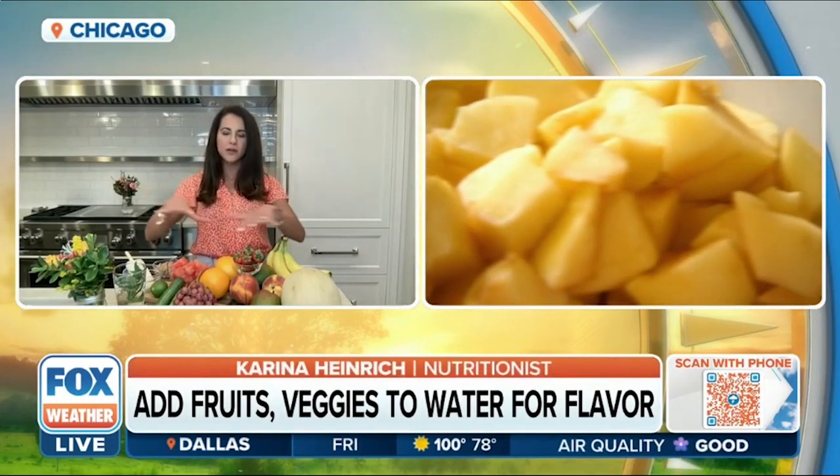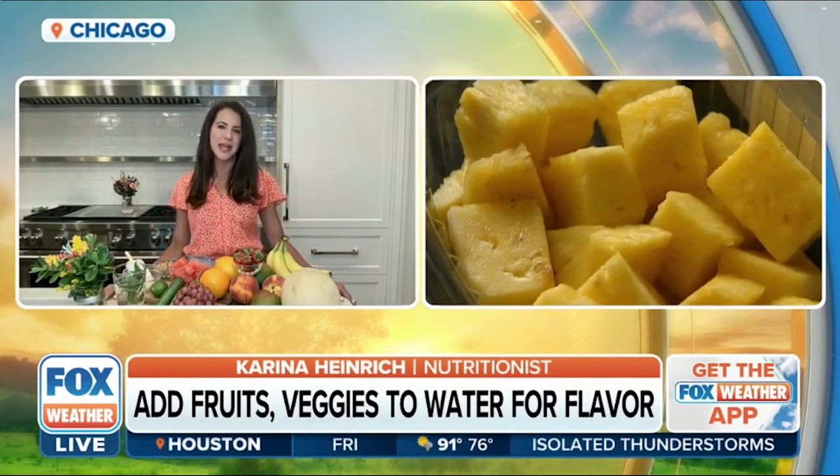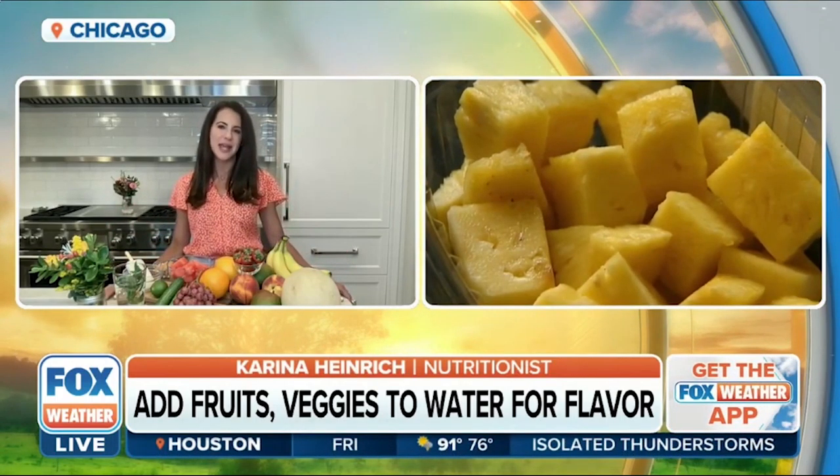What should we avoid? What foods should we not eat that might steal some moisture from us? Anything that's really salty. Even if you're eating nuts and seeds, which are so healthy, opt for the raw and unsalted versions. If you're eating things really high in sodium, check those labels. You're going to want to up your water intake, especially during barbecue season when you're eating meats that might have a higher sodium content.